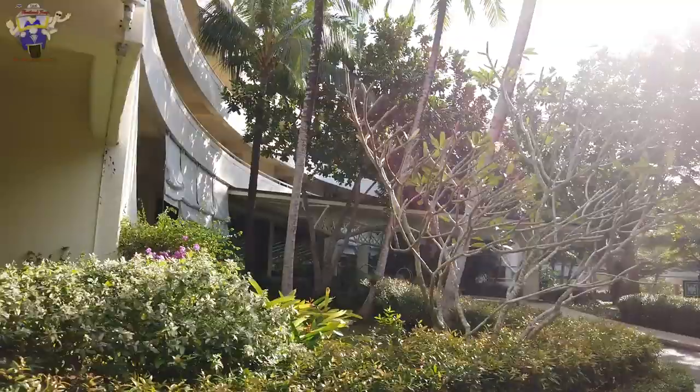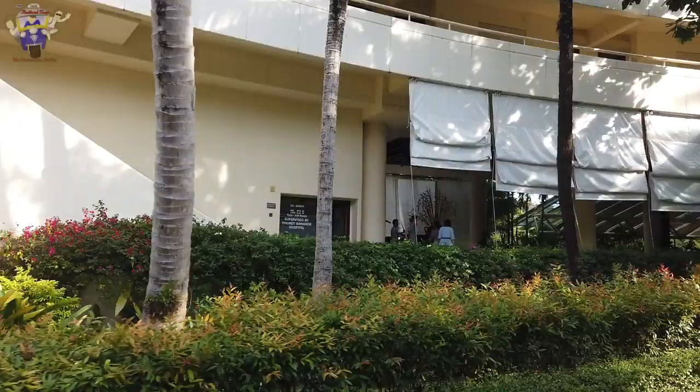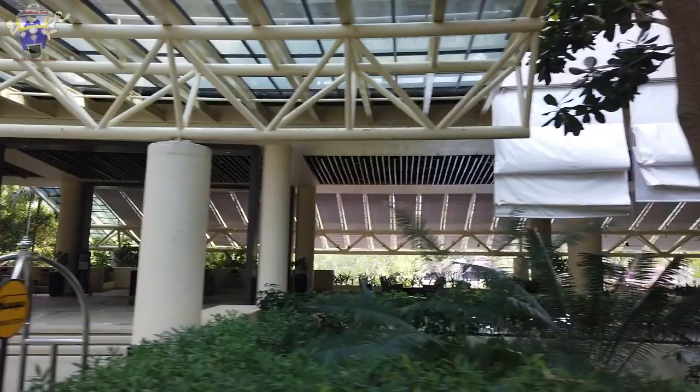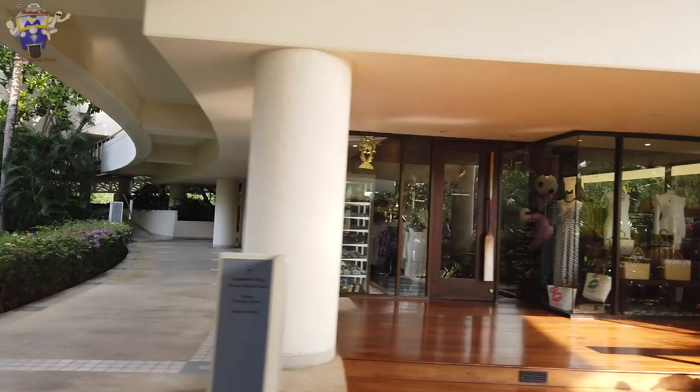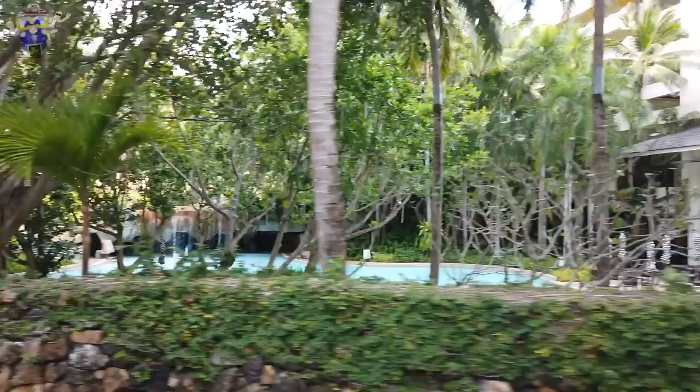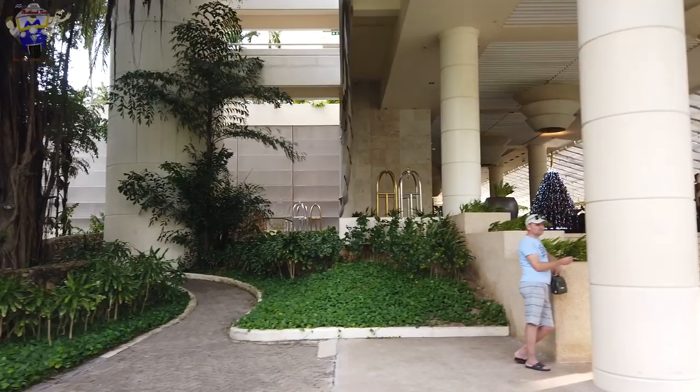The first stop isn't actually the main reception — this is another part of the hotel. I believe there's accommodation here as well as an Italian restaurant, so if you're looking to dine Italian, this is where you need to come. There's also a small cafe, a few boutique shops, and a nice swimming pool here — this is just one of five pools on offer at the Hilton.